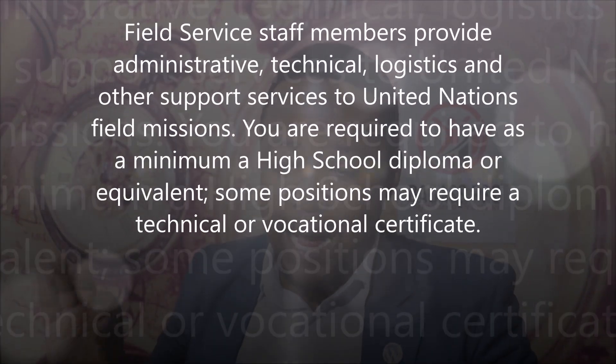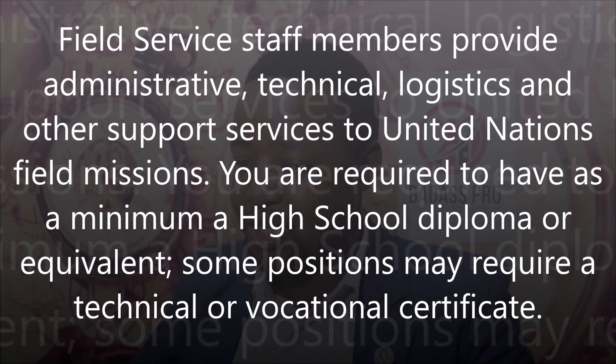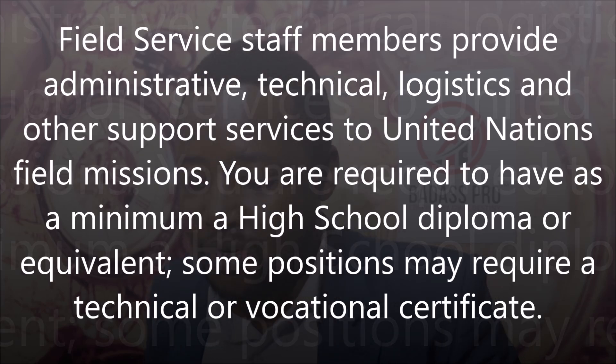Staff in the Field Service category are normally recruited internationally to serve in different field missions. Field service members provide administrative, technical, logistic, and other support services to United Nations field missions. You are required to have a minimum of a high school diploma or equivalent, and some positions may require a technical or vocational certificate.